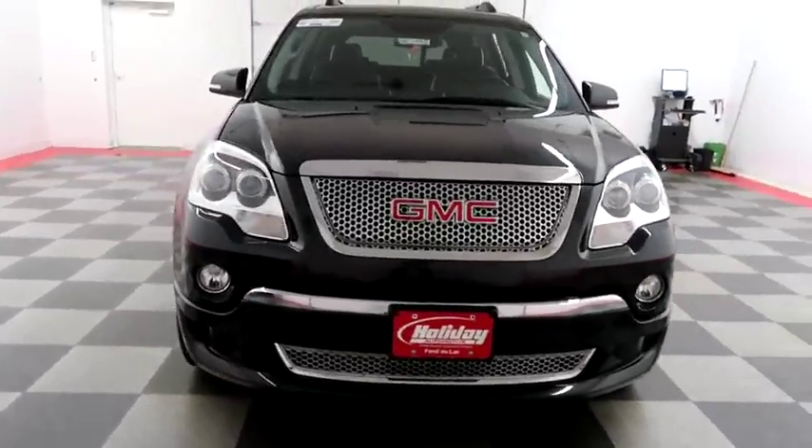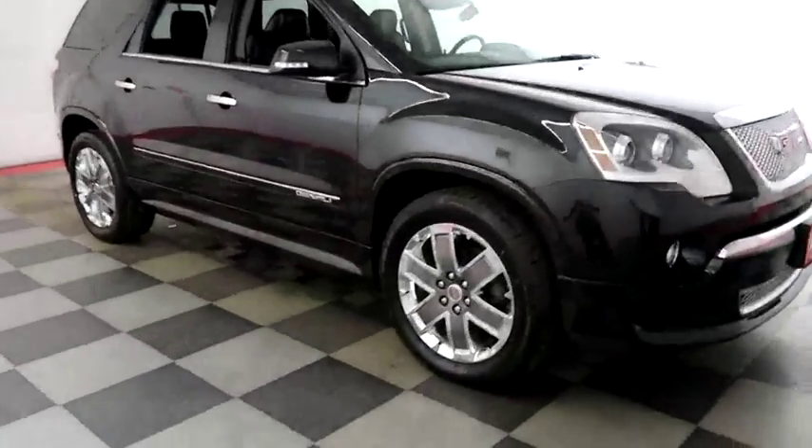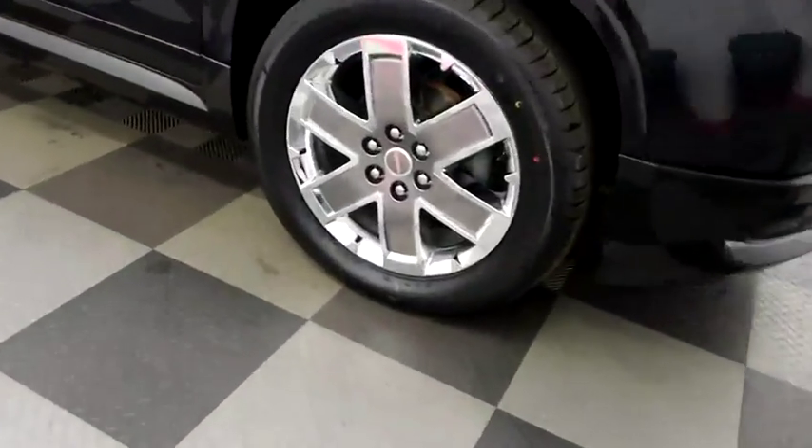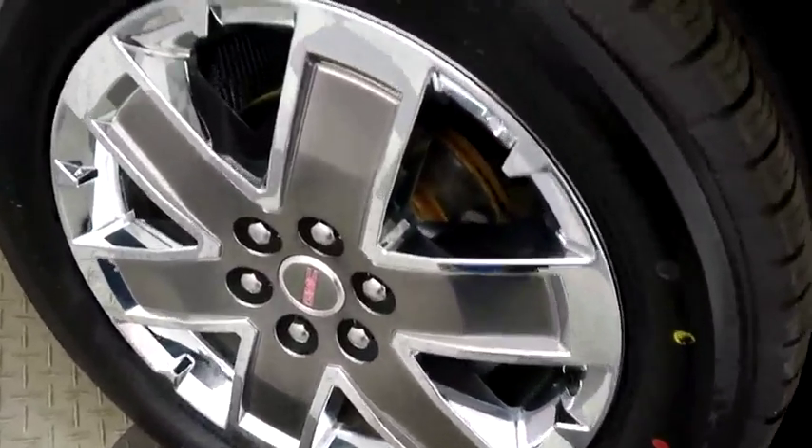Starting right away up front you have factory fog lamps. Taking a look down the passenger side, you have chrome wheels — those are 20 inch chrome wheels.